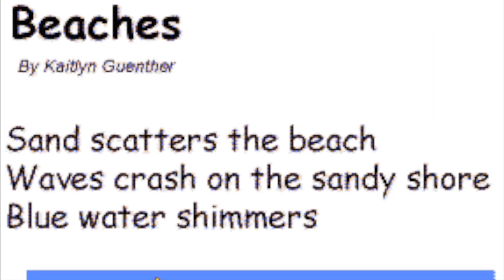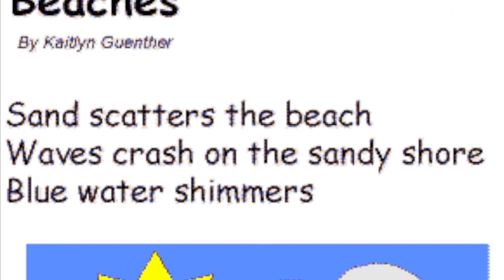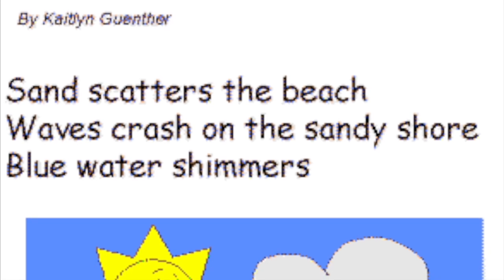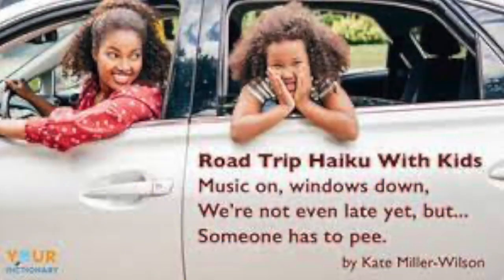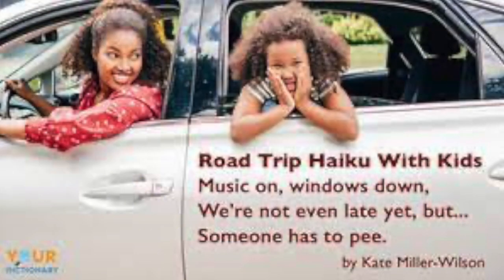Here's an example of a haiku. 'Beaches' by Caitlin Gunther: 'Sand scatters the beach. Waves crash on the sandy shores. Blue water shimmers.' Here's another one called 'Road Trip Haiku with Kids': 'Music on, windows down. We're not even late yet, but someone has to pee.' By Kate Miller Wilson.